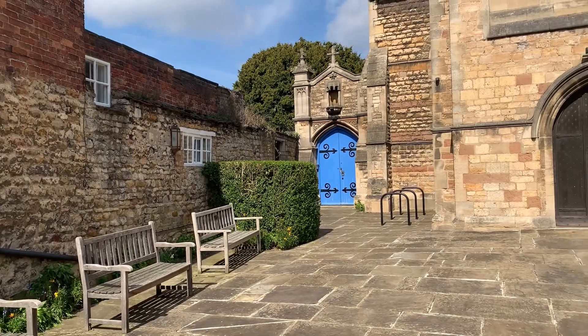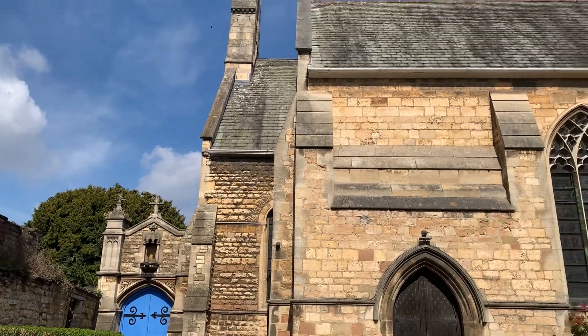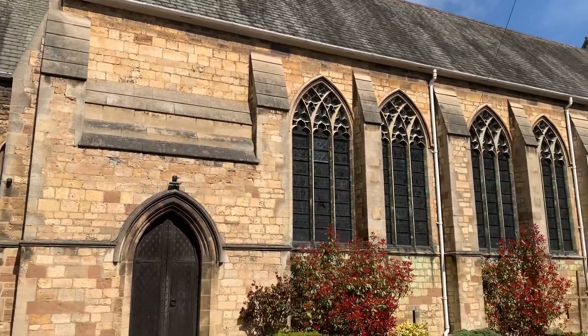Unfortunately the church was closed and so were both side entrances, so we couldn't get around the back. So I've recorded what I can.